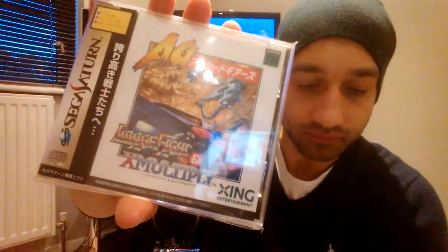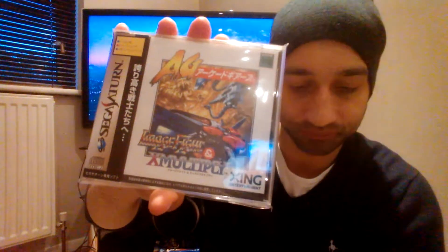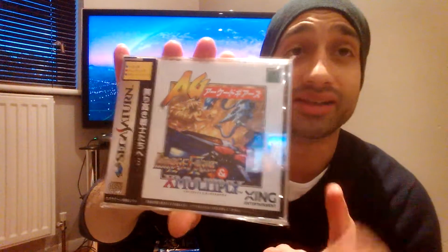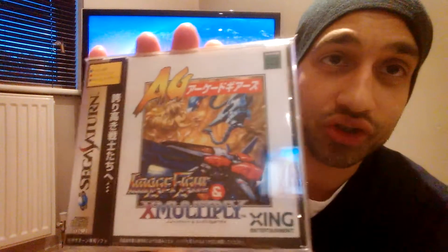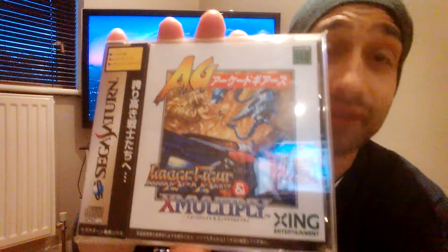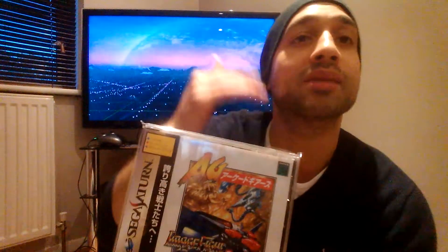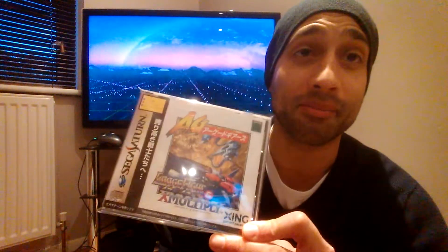Here's another shooter — this is a dual pack: Image Fight and X Multiply, part of the Arcade Gears range. There were five listings of this that previously sold on eBay, and the average price of those last five listings was £203.14. Again, these are average prices — some are lower, some higher. This is as of December 2016.